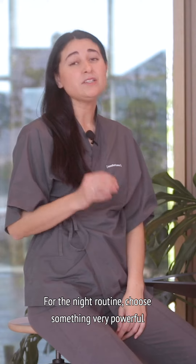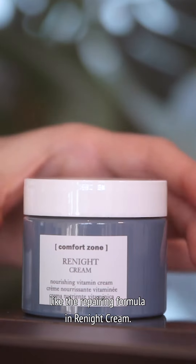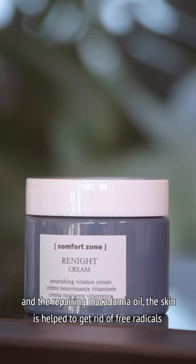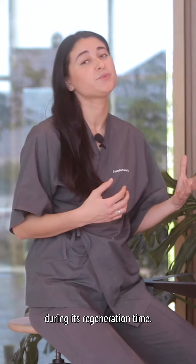For the night routine, choose something very powerful like the repairing formula in Re-night cream. Thanks to a pool of antioxidants like goji berries and the repairing macadamia oil, the skin is helped to get rid of free radicals during its regeneration time.